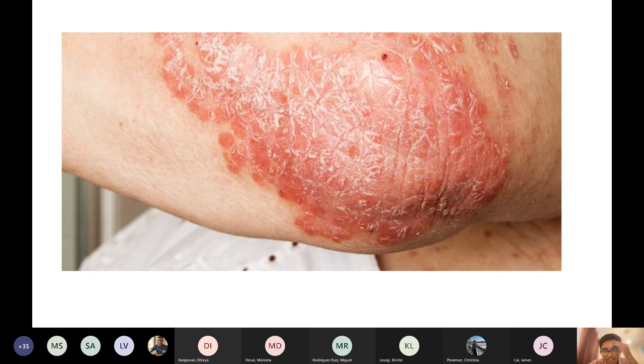I've shown you this image before, but this is good revision — I think this is an important condition for your finals. This is classical plaque psoriasis. The mainstay of treatment: topical vitamin D analogues like calcitriol, and then steroids.